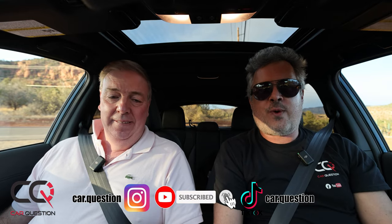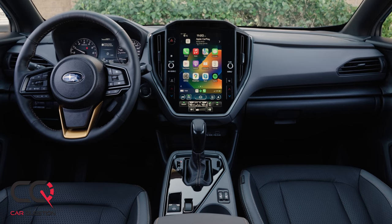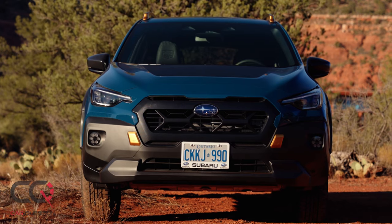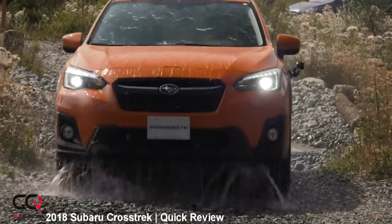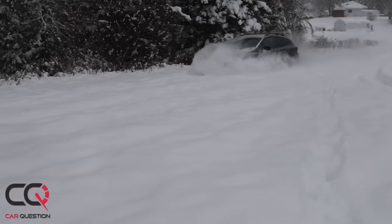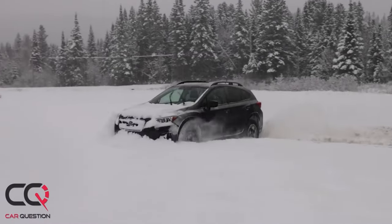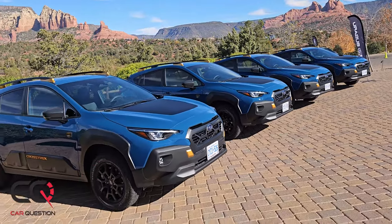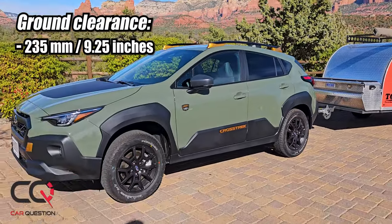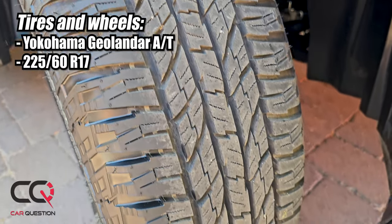Today we are driving the Subaru Crosstrek Wilderness Edition. You've got to be careful with my French accent — I used to say 'wildness' because it's the bread of 'wild.' Whatever you call it, let us know in the comments below. You probably saw the video we did on Car Questions with the regular Subaru Crosstrek — off-road, mud, water, snow — and we pushed that little vehicle much further than we ever thought. Now Subaru is bringing the off-road edition this year. On the exterior you've got a unique grille, copper accents, exclusive colors — Jasper Blue or Alpine Green — plus ground clearance much higher than the regular version, and those really beefy Yokohama tires. The tires are the most important thing if you're going to hit off-road; they give you awesome grip.